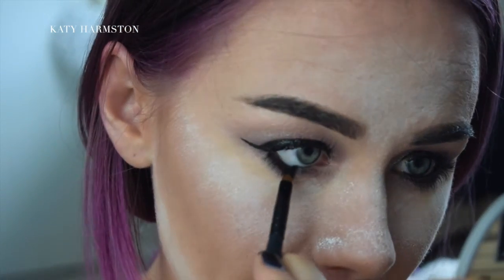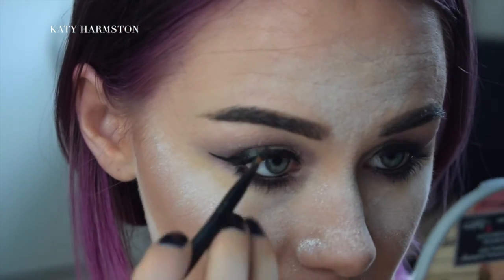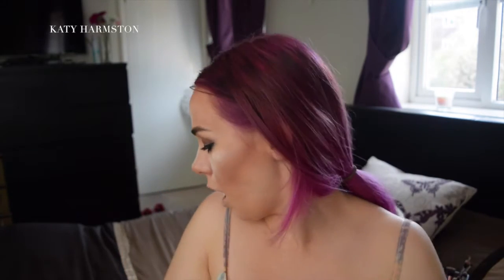It seems I didn't record this bit, but I am currently going in with the Eye Studio Lasting Drama Gel Eyeliner, and that's from Maybelline — this is just to make your eyes really nice and black. With all that done you can add lashes, but I'm not going to.